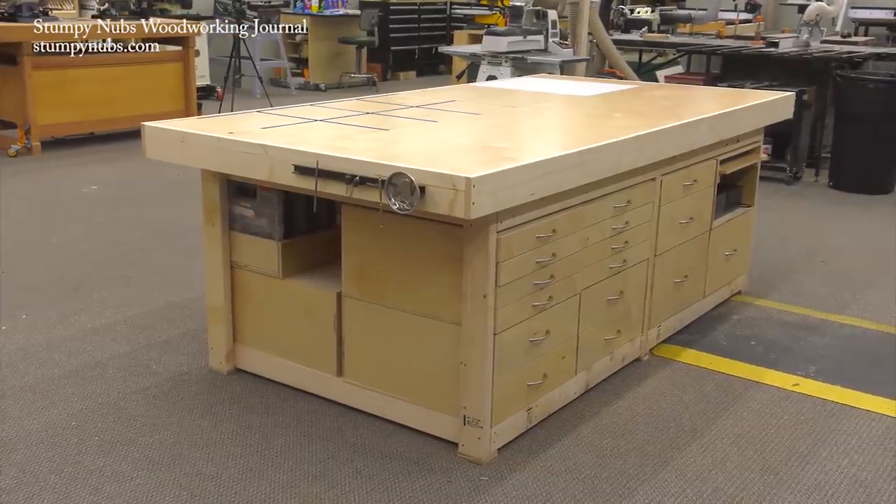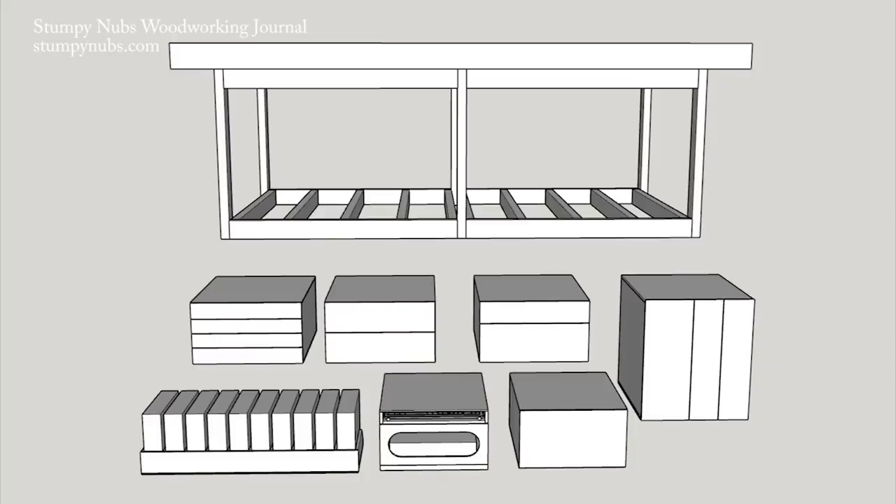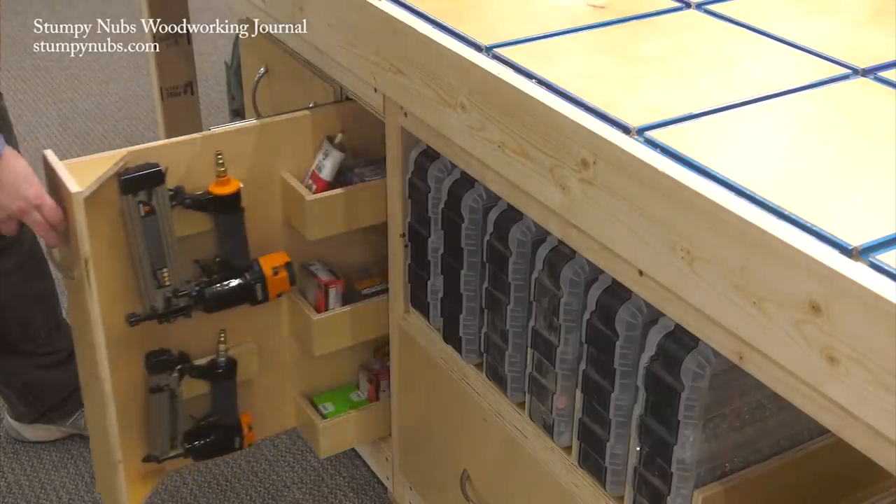You can use drawer modules, cabinet modules, custom tool holders. These plans are taking a long time to make because there are so many options involved, but they are coming.